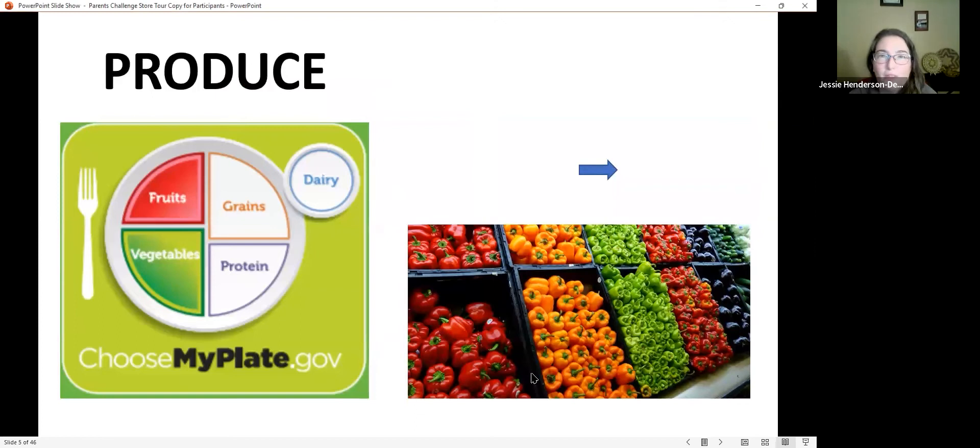Has anyone heard about shopping the perimeter of the store for nutritional reasons? That's a pretty good general rule. Fruits and vegetables are right in the front, the bread section is on one side, meat is on another side wall, and dairy is always in the back. When we shop around the perimeter, we're getting all those whole food items.